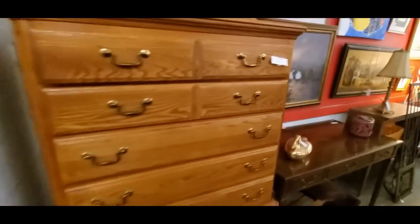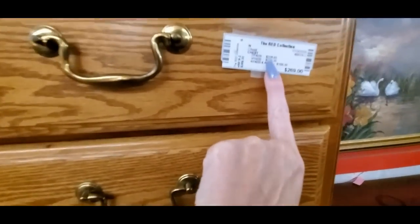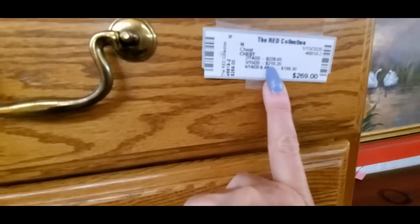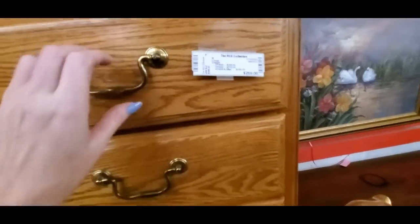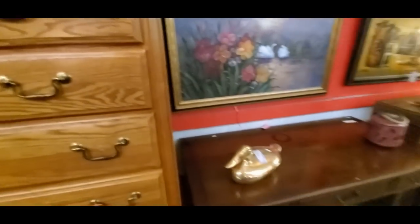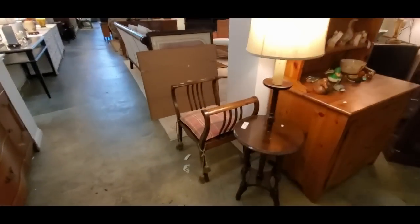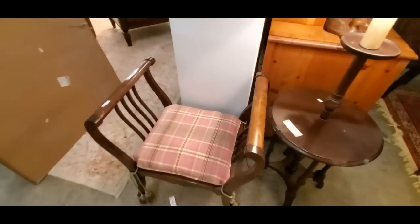Oh, that is nice — I like that. Maybe I should just get this and put it in my room. It's not even $300. I could get this, put it in my room and give him mine. I have a little skinny dresser in my room — I really like it though. I got it at Goodwill for $30 and it's antique solid wood.